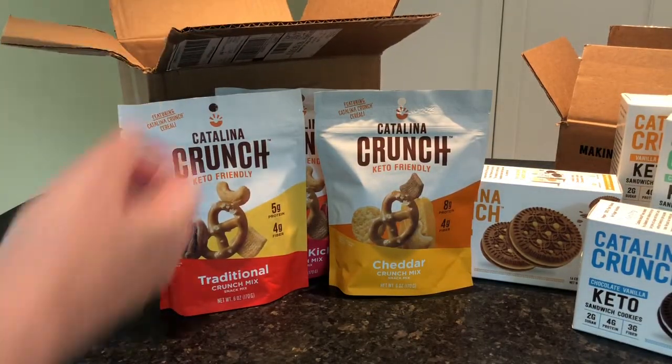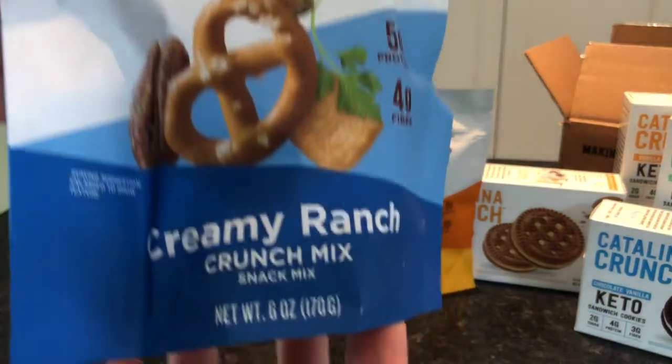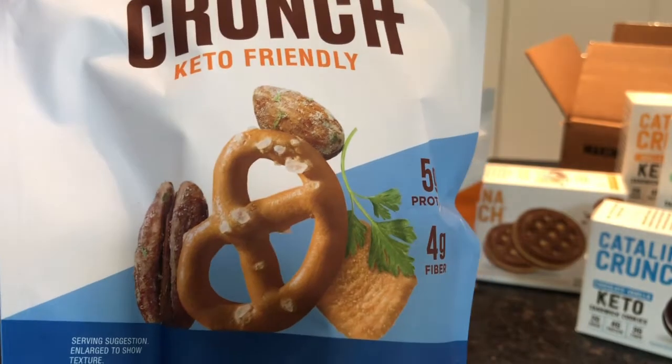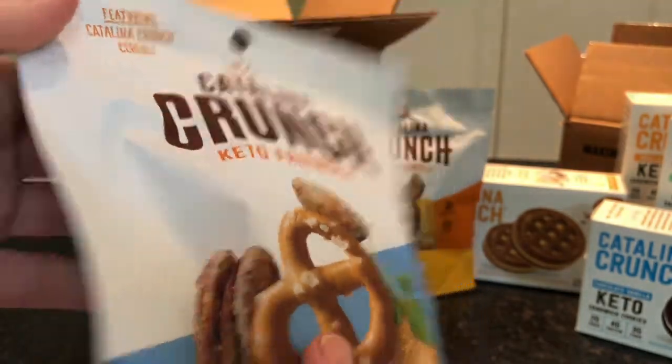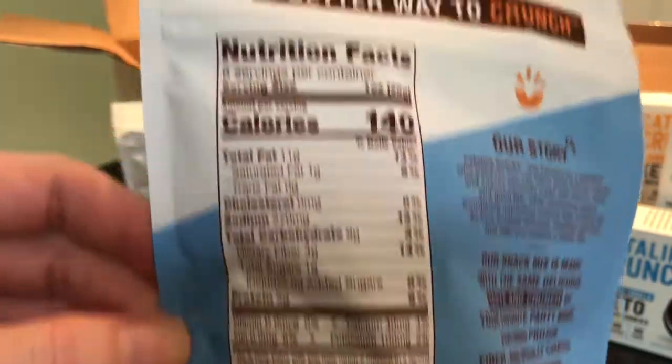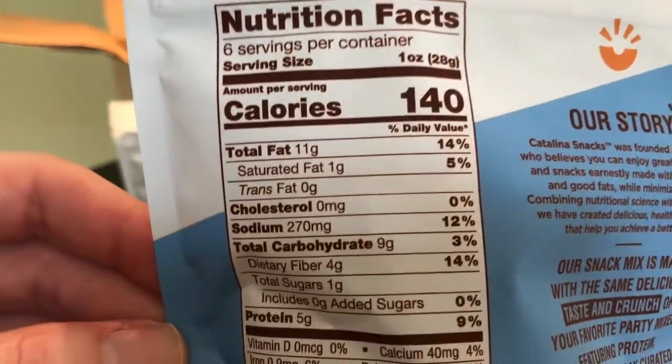And then the last one: Creamy Ranch — five grams of protein, four grams of fiber. Looks like it has some almonds and pecans in there. There's the nutrition information.